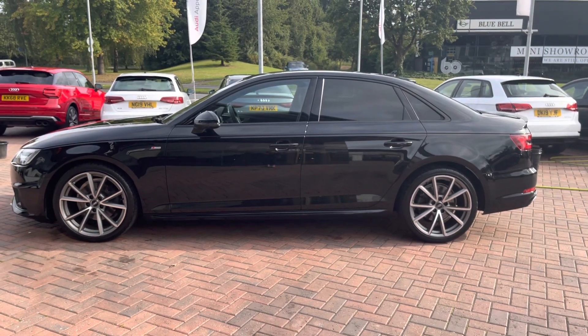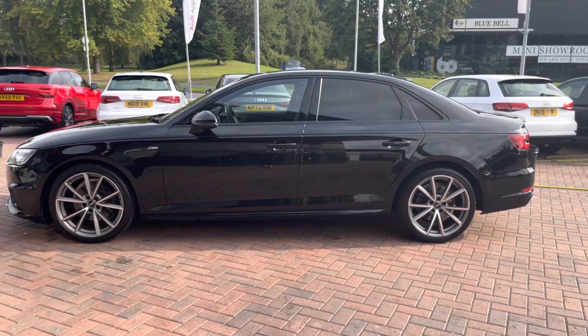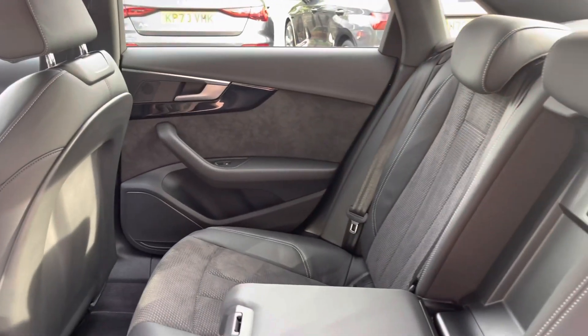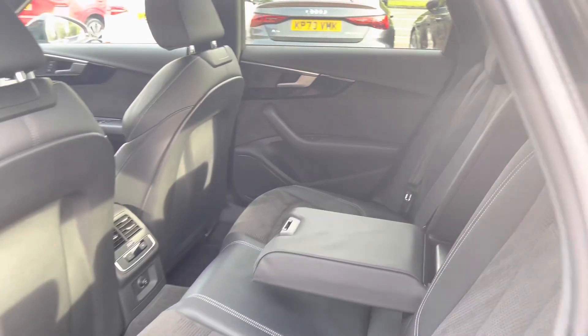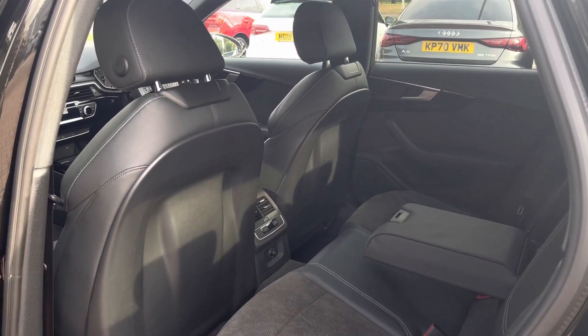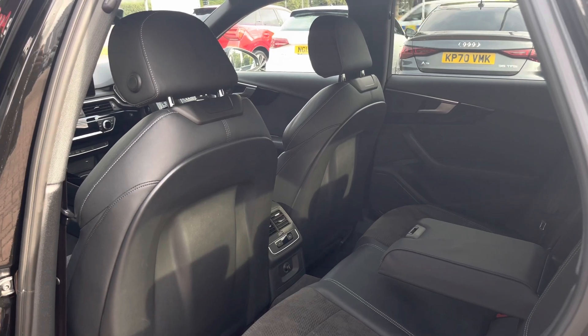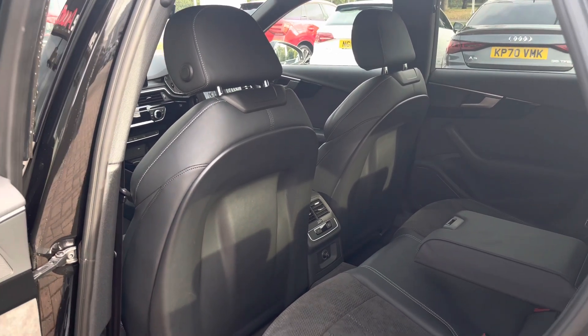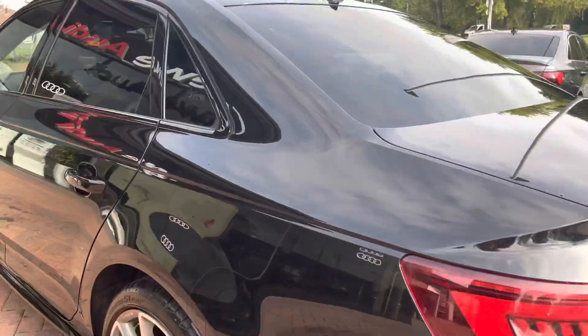This is a 5-seater Audi, meaning there are spaces for three passengers in the back. All three seats come with headrests and we do have a middle armrest. The vehicle features three-zone climate control, allowing the passengers in the back to control their own temperature settings. There is plenty of legroom, and two of the seats also come with ISOFIX fittings, which makes putting in and taking out car seats incredibly easy.